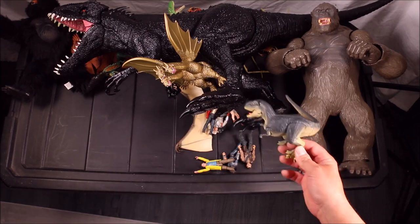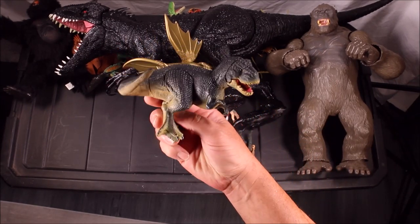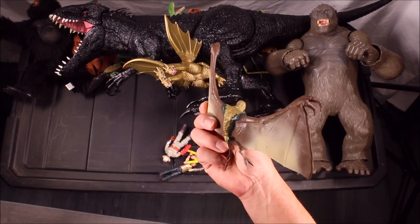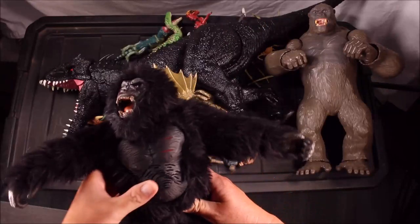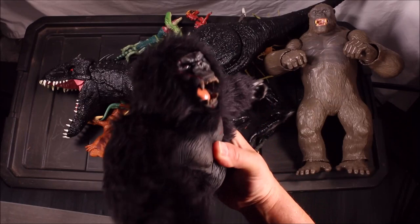We have a V-Rex from King Kong Skull Island, a Tiranodon from King Kong Skull Island, and a cute loveable plush King Kong with a roar — actually, that guy is super ugly.